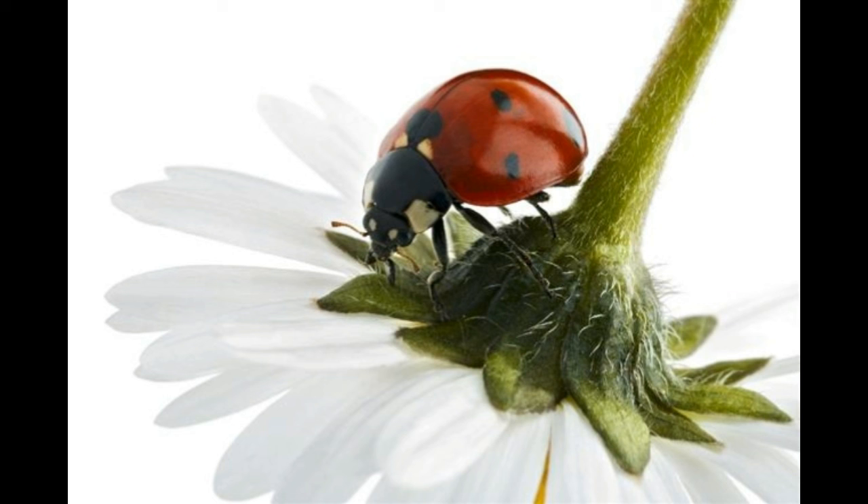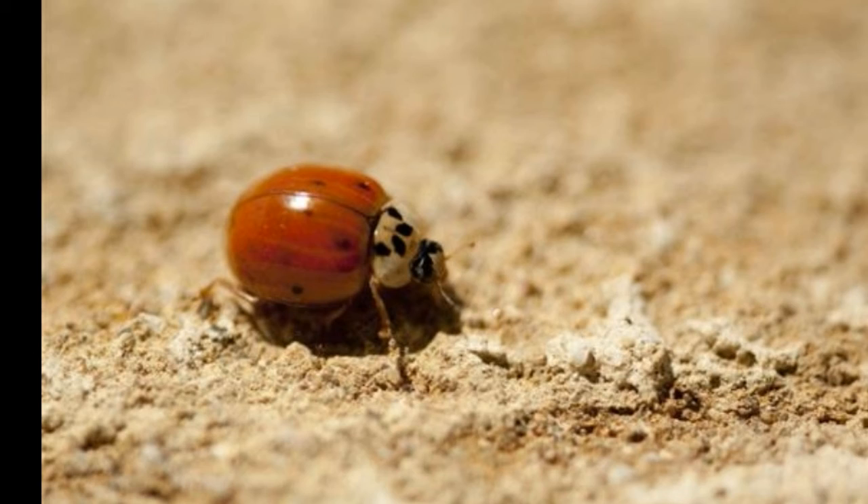These are cute-looking beetles that are a bit mischievous. When the temperatures drop, don't be surprised to find a ladybug coming into your house as a guest. Ladybugs won't harm your furniture and fabrics. The next time you spot the lady in red in your garden, thank her for helping you protect your plants from pests.